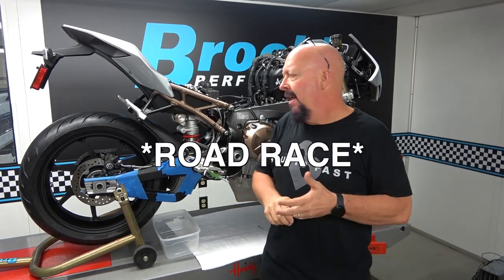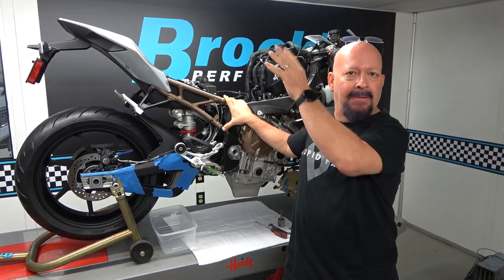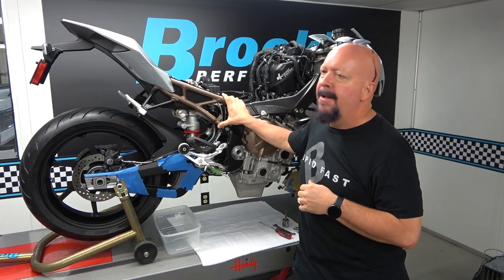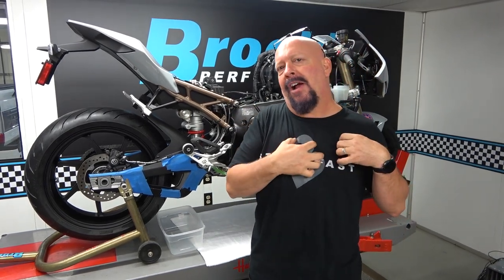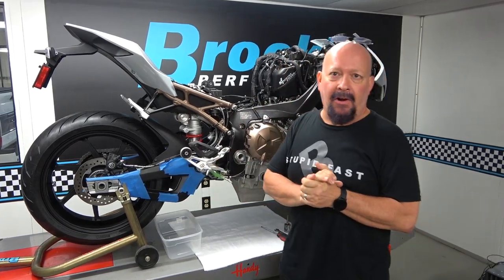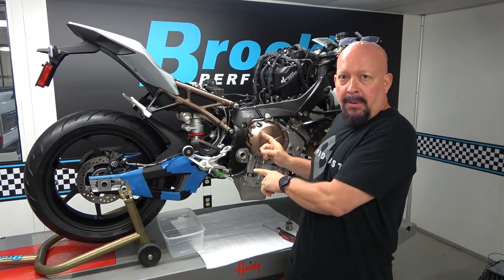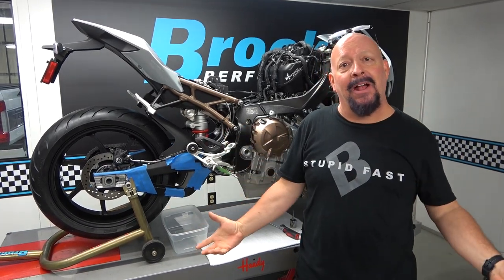They make changes to the bike that make all the sense in the world if you're on the road or if you like to drag race. But if you want to compete at a high level in the super stock class — a national level where people come from everywhere — and drag race a basically stock motorcycle, they've done some things that just don't really work out. It's our job in the aftermarket world to fix that. I'm going to do the clutch right now, and I'll also mention a couple of things about the 2020 S1000RR as we go.